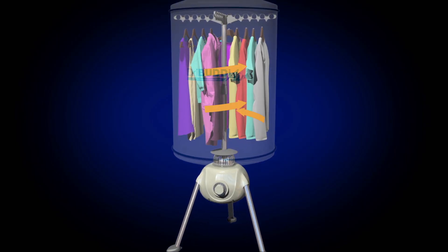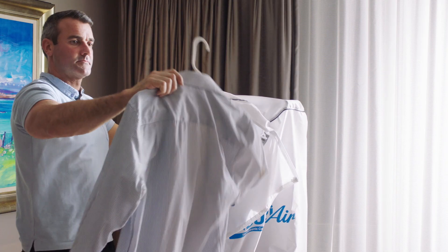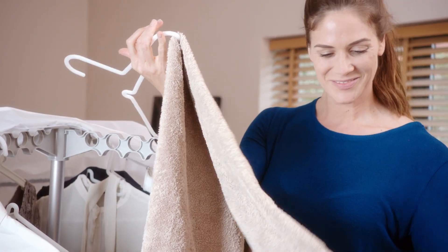The Dry Buddy Air produces waves of warm air that dry your clothes quickly and gently. Your shirts will be left clean and fresh, and your towels soft, warm and fluffy.